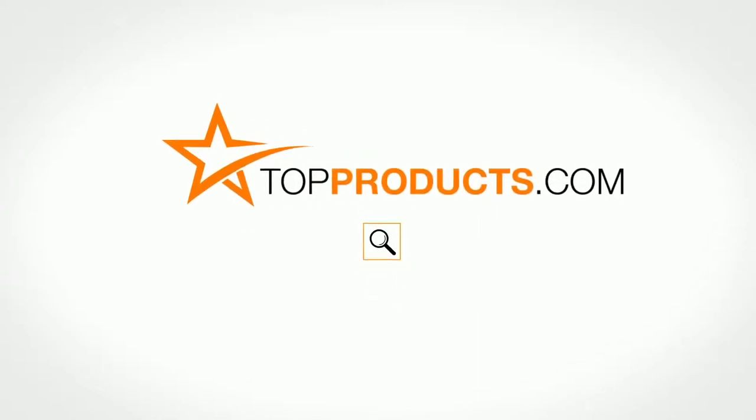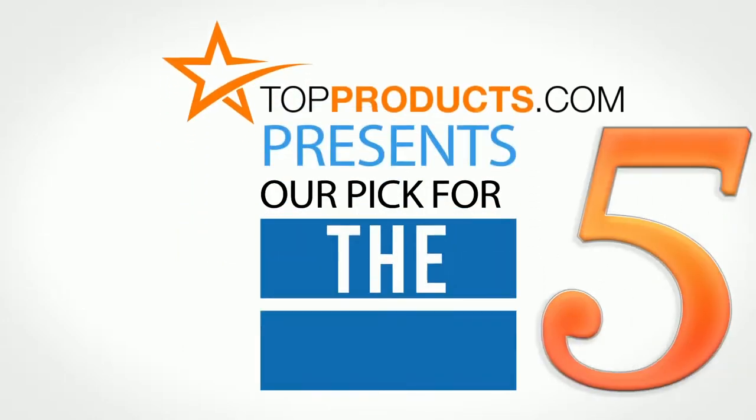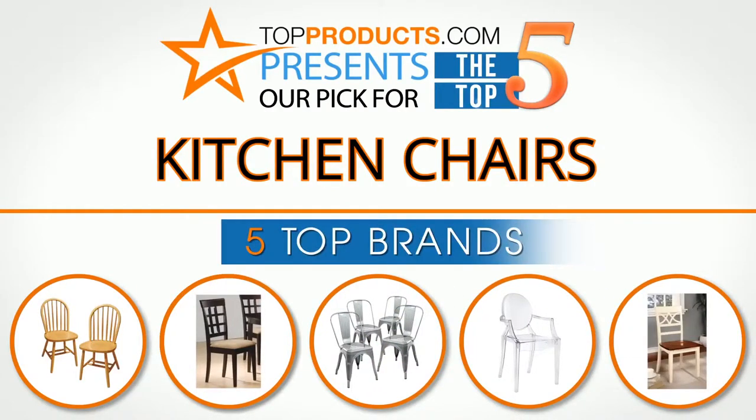TopProducts.com presents our pick for the Top 5 Kitchen Chairs. For this review, we chose 5 brands known for quality kitchen chairs, showcasing a variety of options that are available.